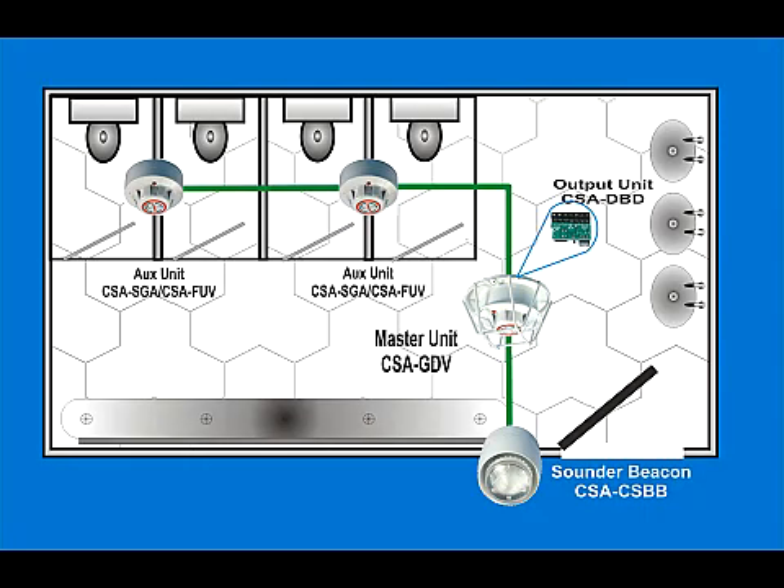All Cigarette products have designed-in flexibility. The CSA-GDV is the heart of a complete Cigarette system. You can connect a sound or flasher unit external to the office or washroom to alert supervisors or teaching staff, and additionally connect other Cigarette devices such as the CSA-SGA smoke detector or the CSA-FUV flame detector to cover larger areas.